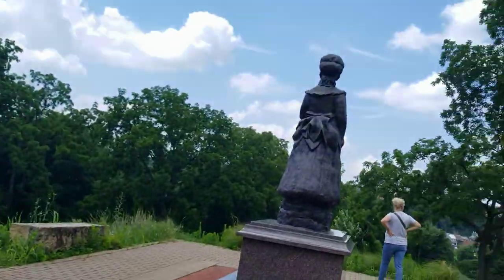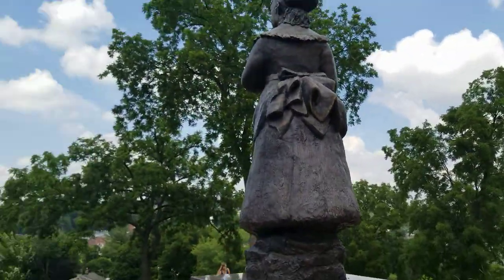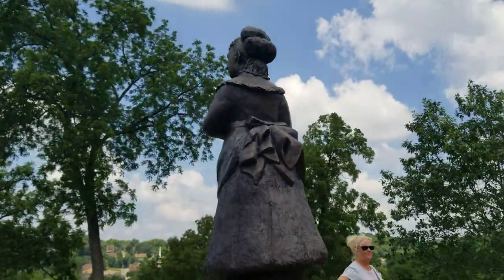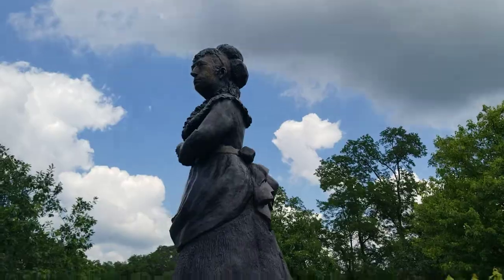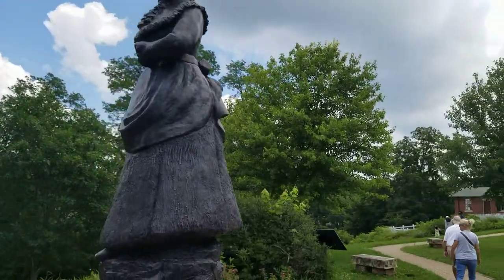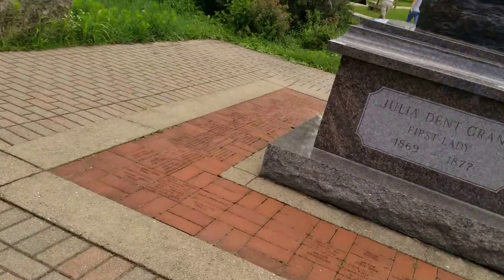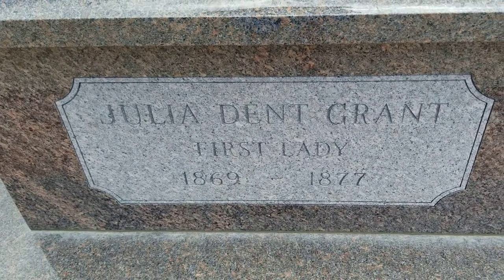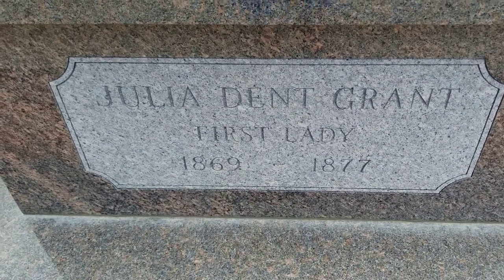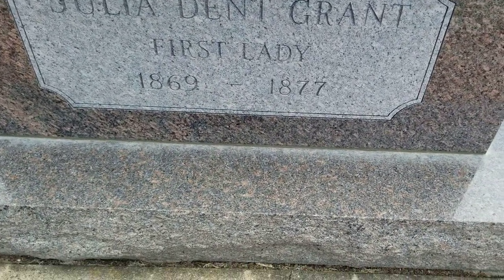Now let's get a 360 view of the statue. Let's get farther. Here's the face. Some more writing here. Julia Dent Grant, First Lady, 1869 to 1877. What? Then she wouldn't be that old.